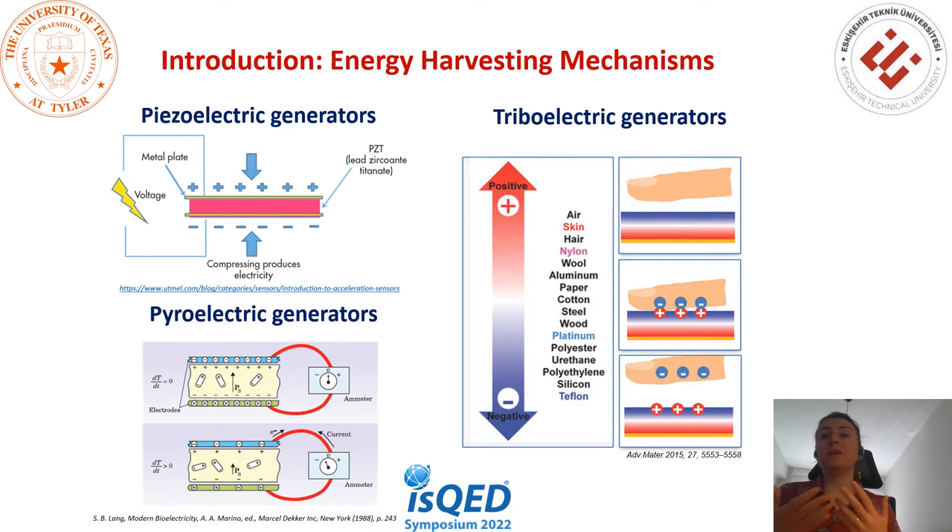Piezoelectricity is based on the ability of materials to generate alternating current voltage when subjected to mechanical stress or vibration, or vice versa. For pyroelectric generators, pyroelectric electricity can be described as the ability of certain materials to generate a temporary voltage when heated or cooled. The change in temperature modifies the position of atoms slightly within the crystal structure, such that the polarization of the material changes, inducing alternating current formation.